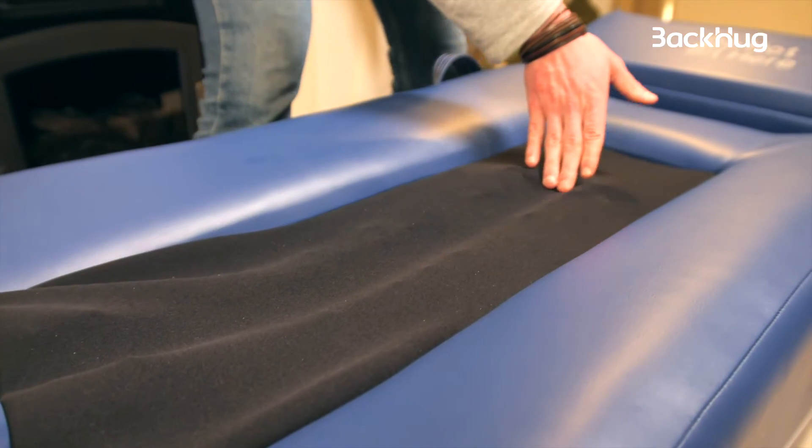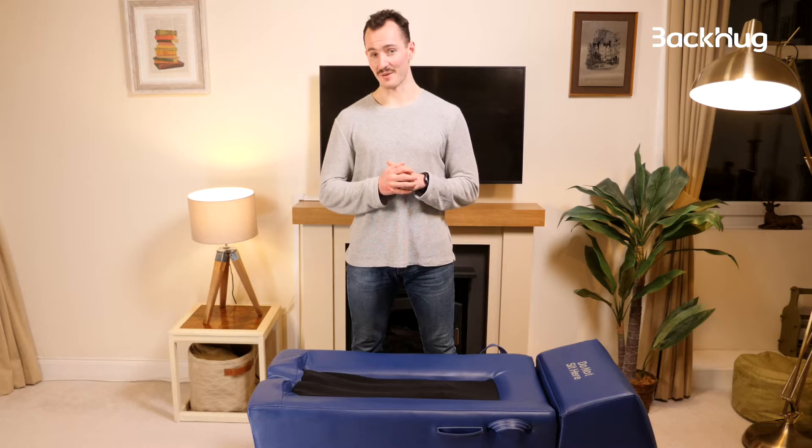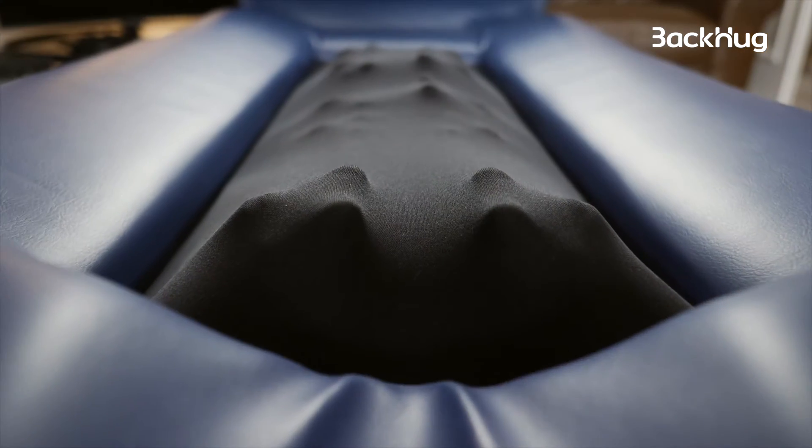Here's your upholstery that you lie on and the neoprene layer covering the robotic fingers. Your body is kept to the middle of the device by the headrest and the B-shaped upholstery.